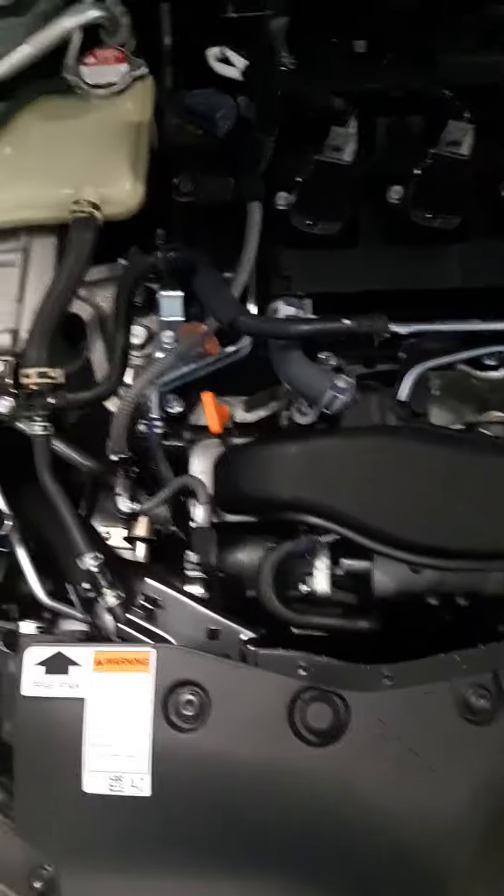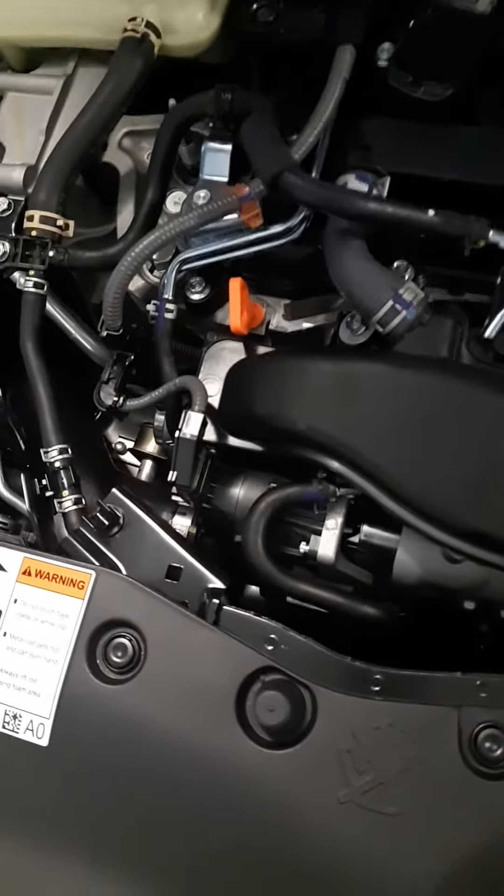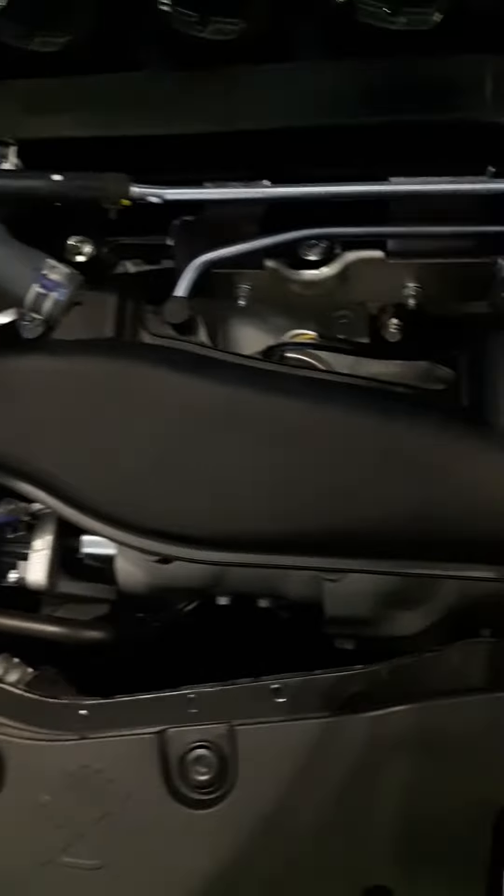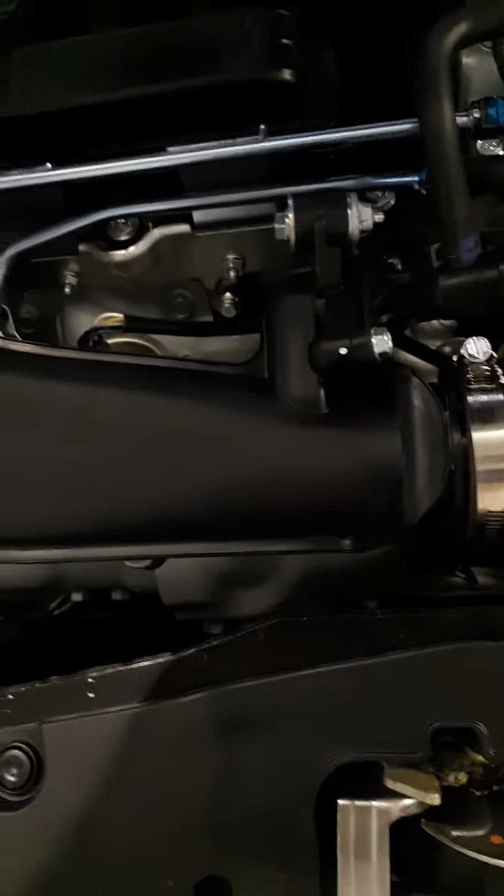Hey everybody, I did my cold air intake today. I didn't install it myself — I had somebody do it.